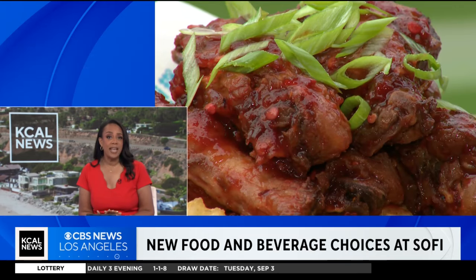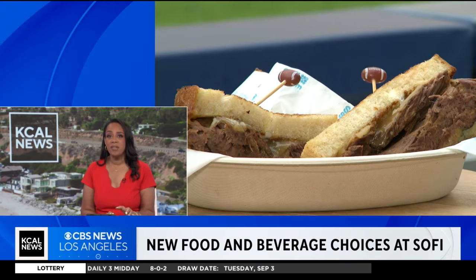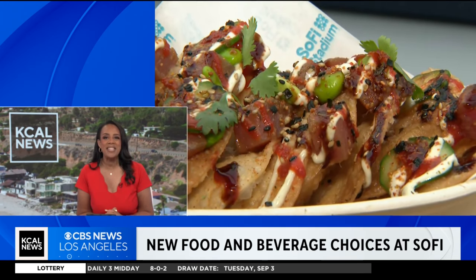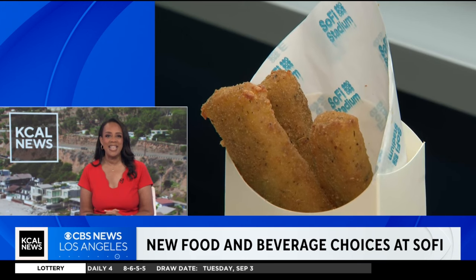The game is at SoFi Stadium, and one of the best parts of the experience is always the food. Our Gina Patel got the best assignment of the day: taste tester for the new items coming to the SoFi Stadium menu.